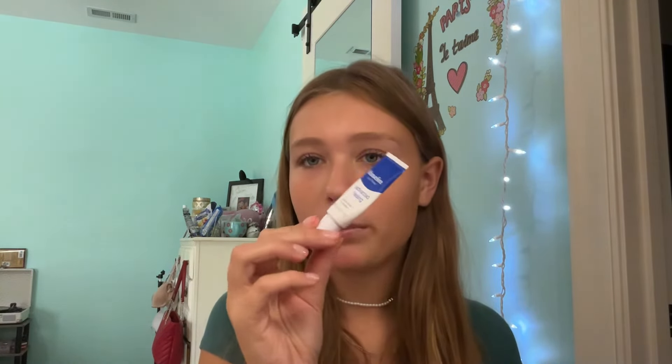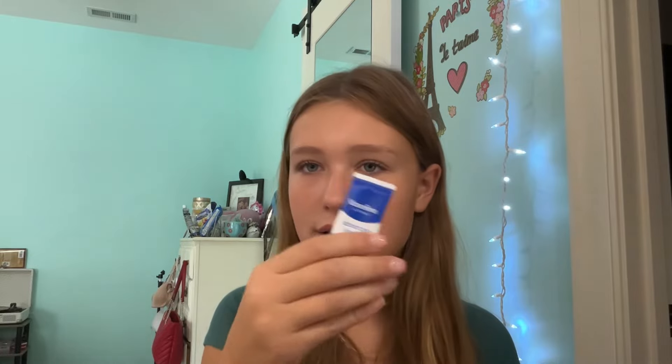Vaseline — you cannot go wrong with Vaseline. I use this all the time. Whenever my lips are super chapped from the beach, this is the product I'm reaching for. Not when my lips are fine — when they're in desperate need of hydration, like after the beach or when I'm sick and breathing through my mouth. I literally lived off this when I was sick a couple months ago.